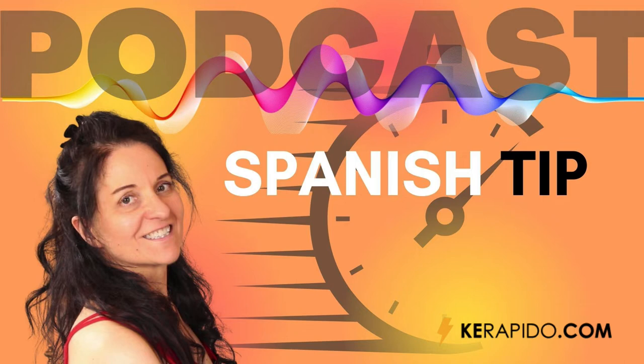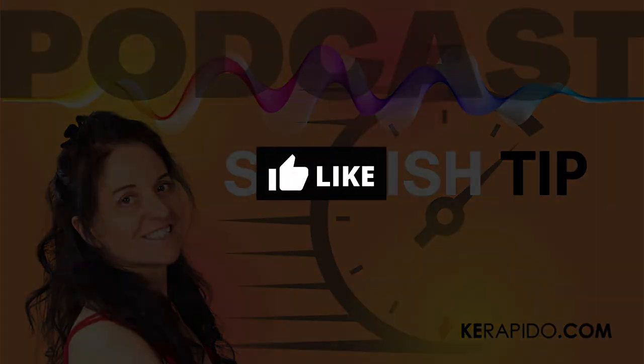Today's question comes from Anne, one of my private students. Anne wanted to know how she can learn Spanish faster. She's been learning Spanish for about a year, but she doesn't feel she's making enough progress. This is something that most of us language learners experience at some point or another, usually just within weeks of starting to learn a new language.